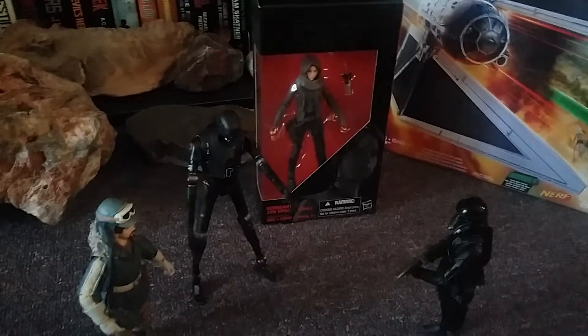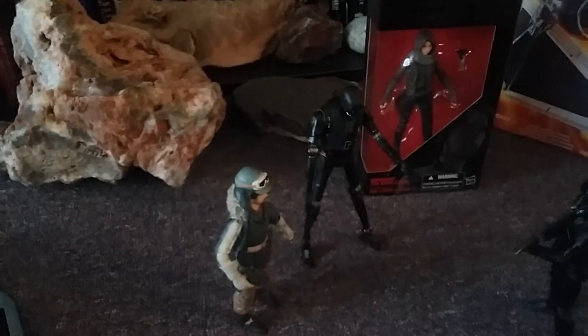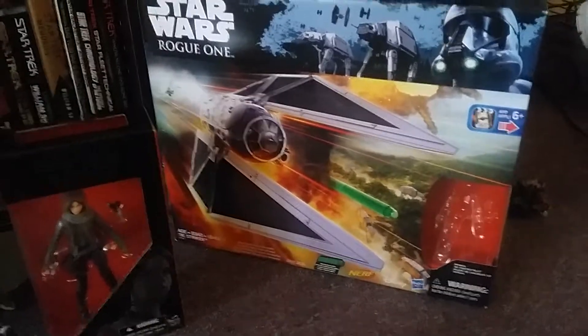I went out and spent a lot of money that I could have probably put elsewhere, but you only live once. So here we are — I got four figures and the TIE Striker vehicle, which seemed pretty cool to me.